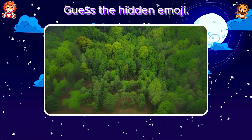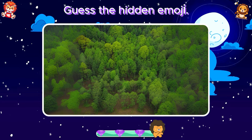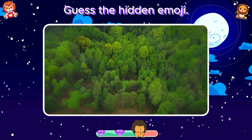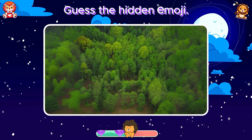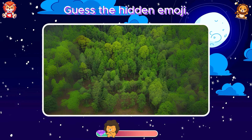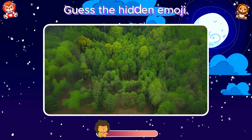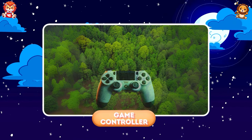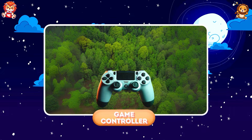Guess the hidden emoji. Great, it's a game pad.